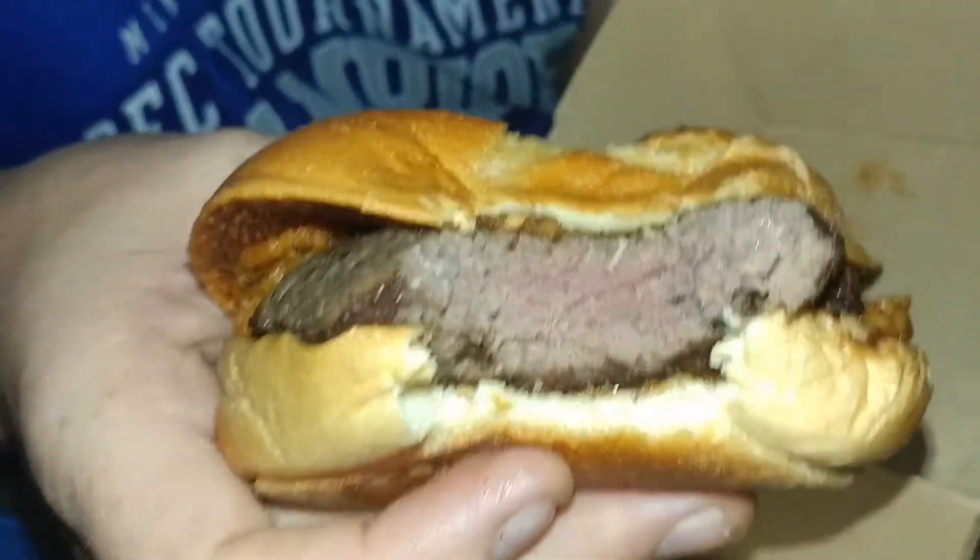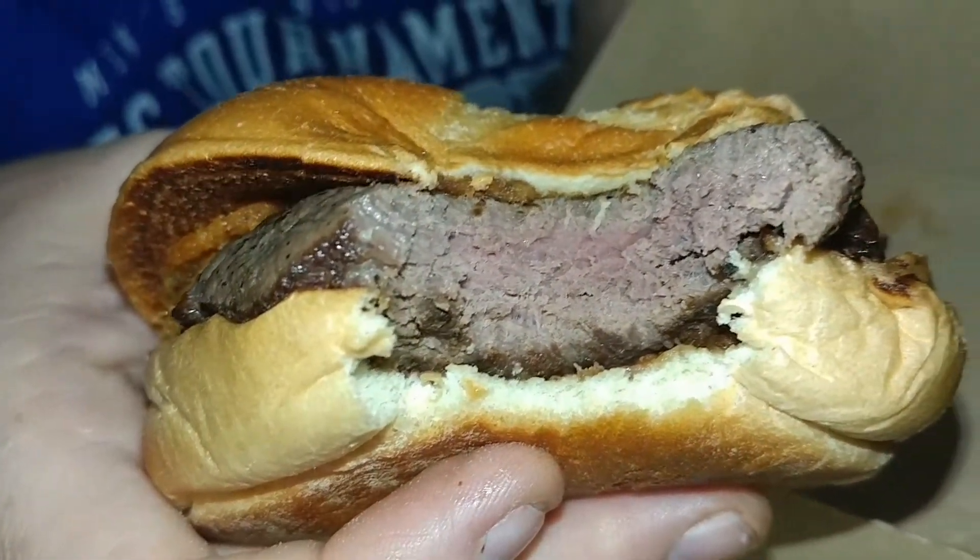There's the inside. Sorry guys, I took a big bite. It smells really good — it is seasoned so well. That seasoning is good.